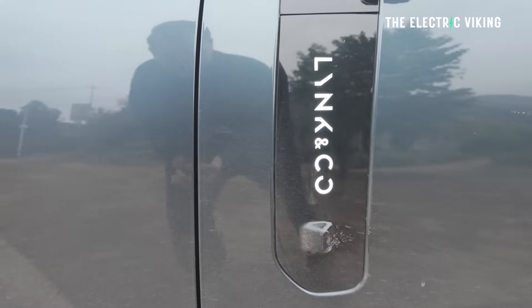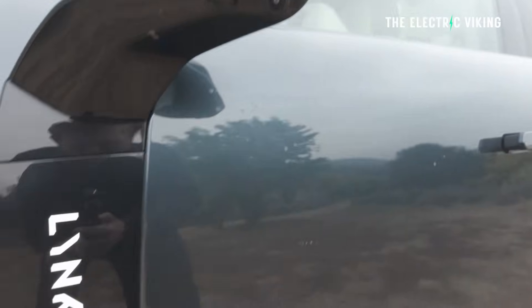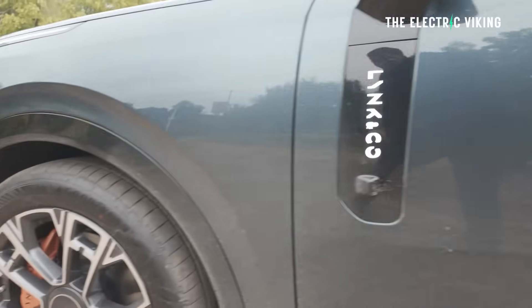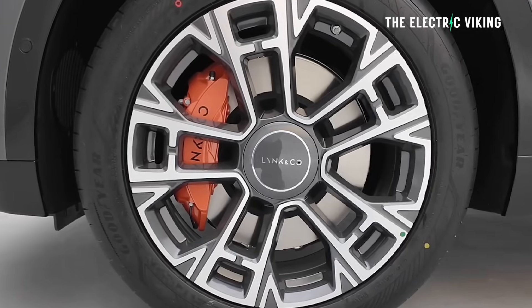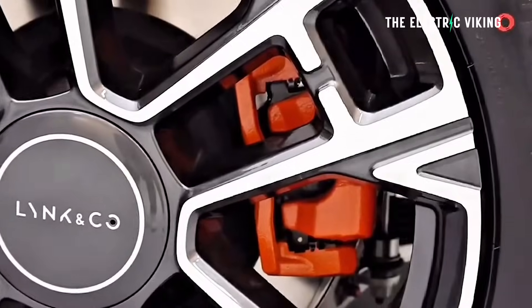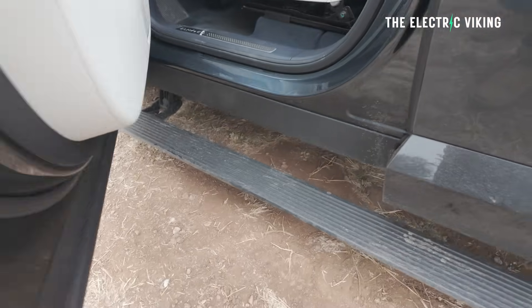On the outside you've got a floating mirror with a black panel featuring twin cameras. Lynk & Co branding is lit up on the side. There are 21-inch wheels — very big, meaty alloys that look super impressive — with big brake calipers. Pop out the door and you get a foot plate to step up on as well.